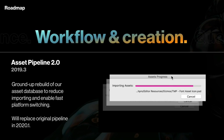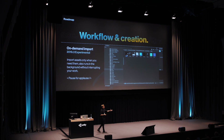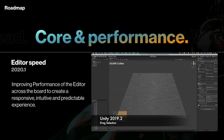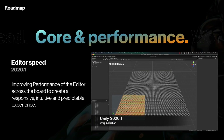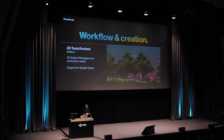First of all, the asset pipeline is being rebuilt to be much faster, including on-demand import where assets are imported only as you need them. This should eliminate a lot of the load time when opening new projects, though I'm curious to see if it leads to any wait times in the editor itself. And talking about the editor, we're going to see major speed improvements in 2020.1 — finally, selecting large quantities of objects will be a breeze.